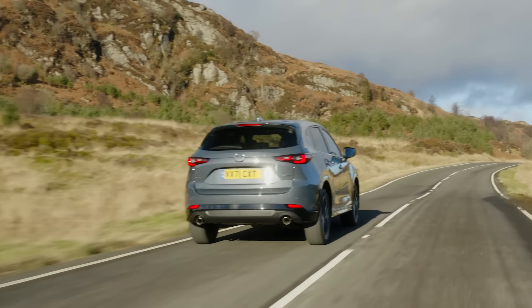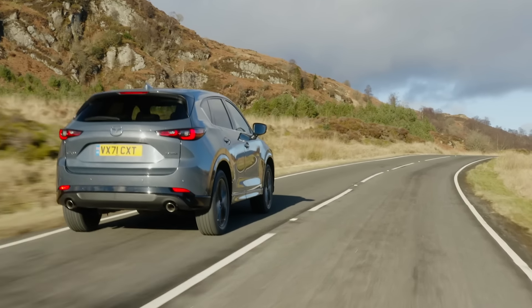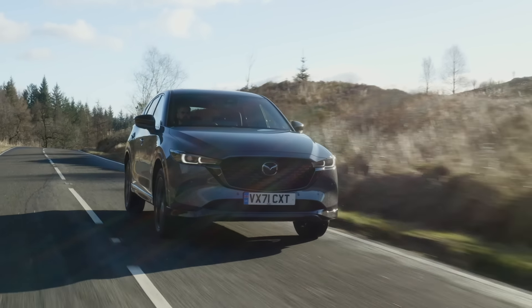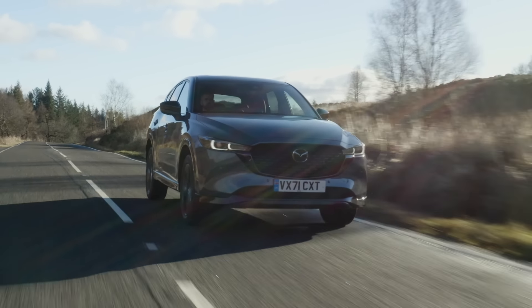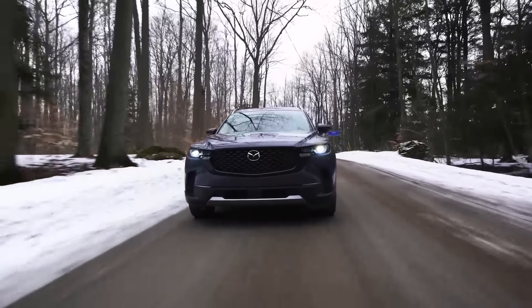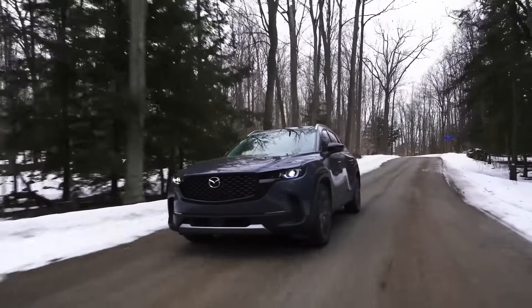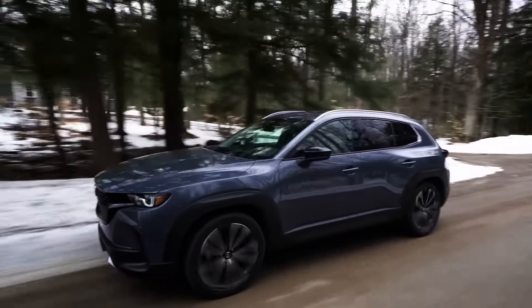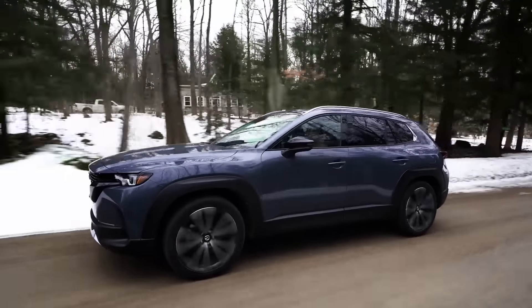Ultimately, you're really not going to go wrong whether you choose the CX-5 or the CX-50. These are both exceptionally well-designed SUVs. If you're looking for quality, reliability, and safety all wrapped together in a really sporty and stylish package, they really are two of the best SUVs you can currently buy for the price. So, which of these two SUVs would be your choice — the CX-5 or the CX-50? Let me know in the comments.